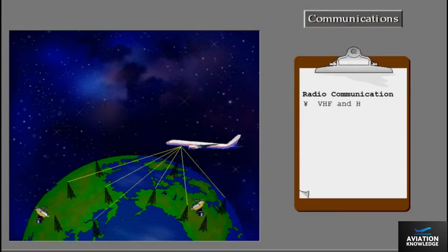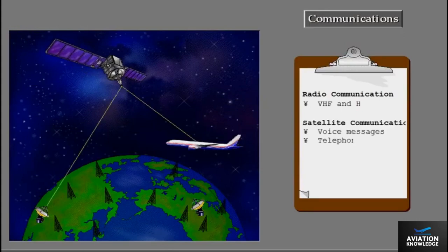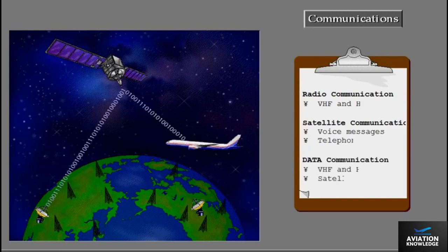The radio communication system consists of the usual VHF and HF systems. In addition, a satellite communication system provides both voice and telephone communications. The VHF, HF, and satellite systems all provide the capability to send and receive data link messages.